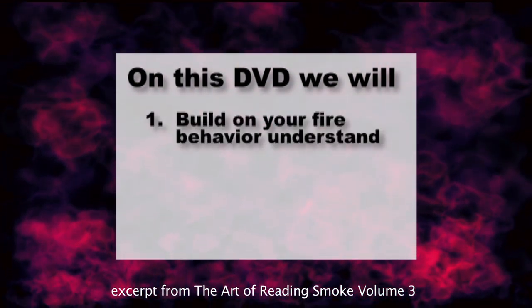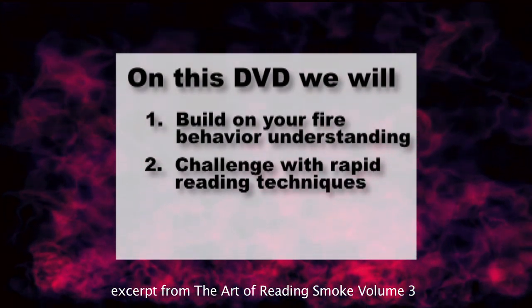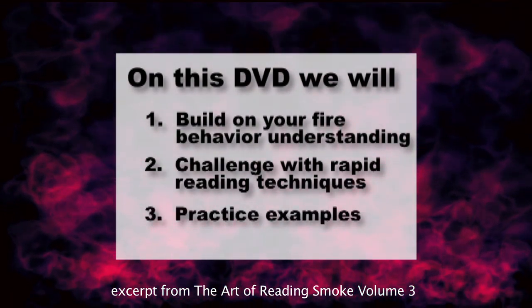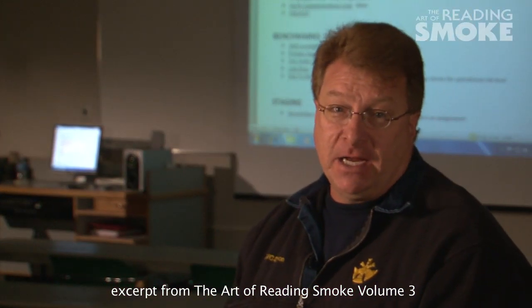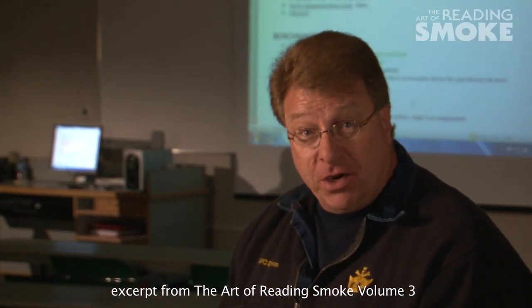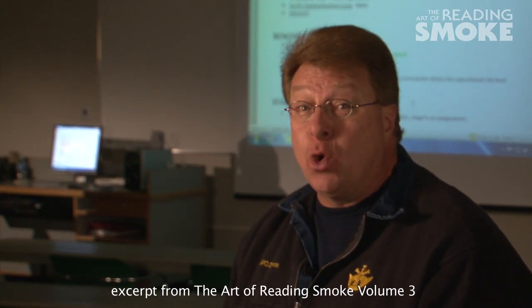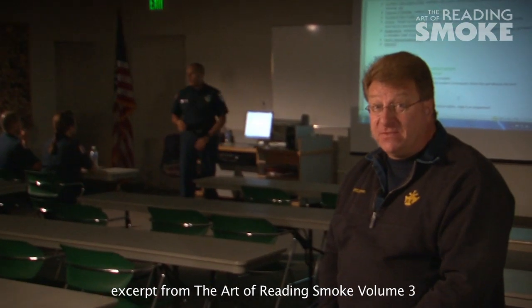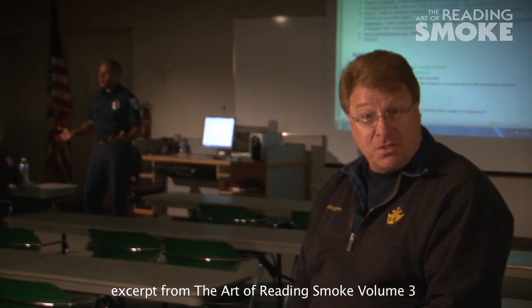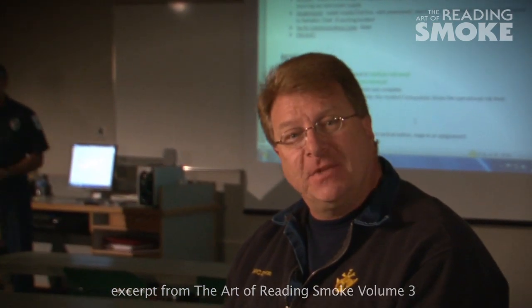For this volume, we will build on your fire behavior understanding, challenge you with some rapid read techniques, and finish with several practice examples that you can discuss with your crew. Please keep in mind that the first fire engineering reading smoke training DVD outlined the reading smoke process with a bit more detail. Today, we're going to assume you have received this training, so we can focus more on building our fire behavior and smoke reading understanding. Let's get started.